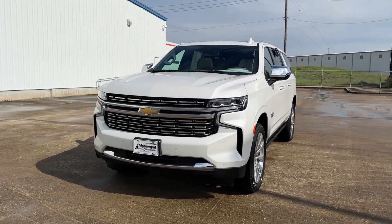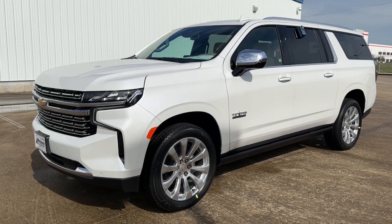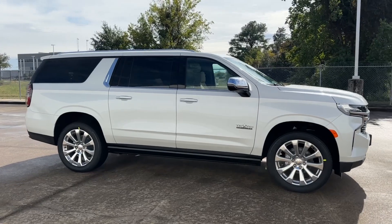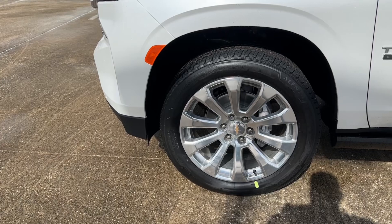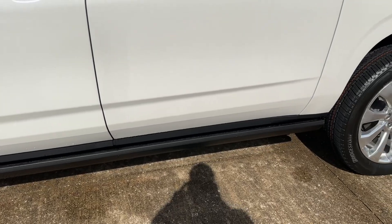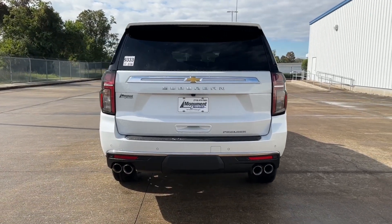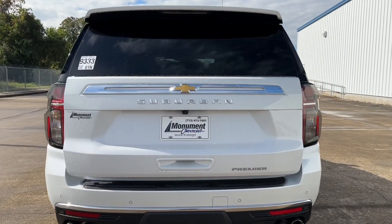My tester is the Premier trim, which comes standard with all the road safety features, the Bose premium speaker system, dual outlet exhaust, magnetic ride control, and many more. It's finished in Iridescent Pearl Tricoat, a $995 option, with a Maple Trigger Brown leather interior. The base sticker is $70,300, but with the Texas Edition package — including 22-inch polished aluminum wheels, power retractable assist steps, and a panoramic sunroof — the window sticker comes to $78,220, representing over $6,000 in added options.